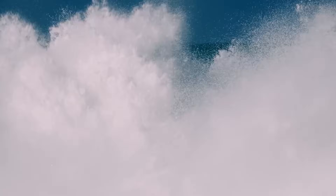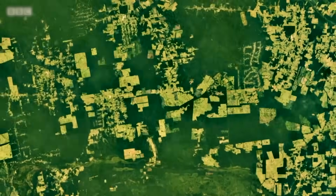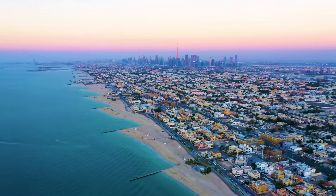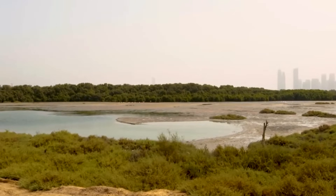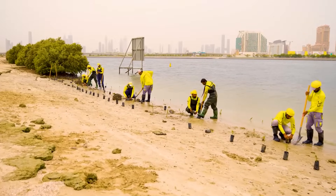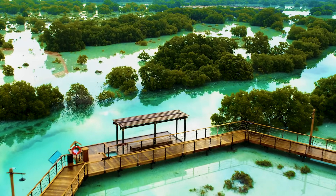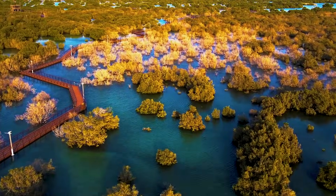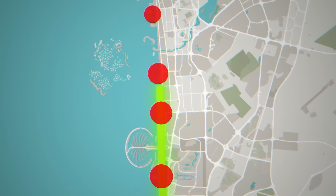Rising sea levels, eroding coastlines, and disappearing habitats. Coastal regions worldwide are in crisis, but Dubai has a bold plan to turn the tide. Welcome to the Dubai Mangroves Project, where technology and nature come together in the most ambitious coastal regeneration effort ever.